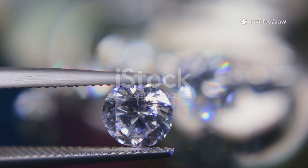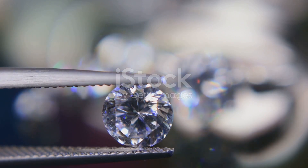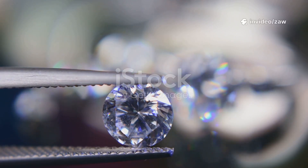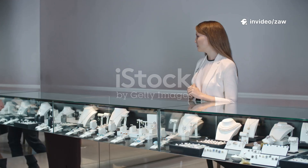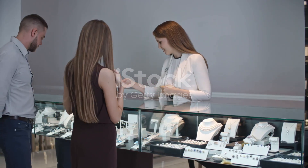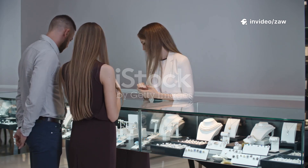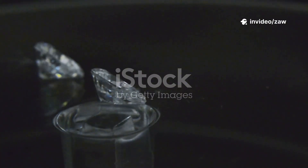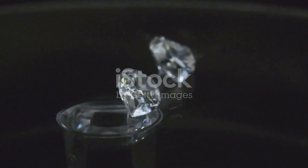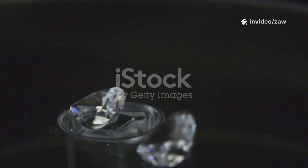In recent years, lab-grown diamonds have exploded in popularity, transforming the jewelry industry and capturing the imagination of a new generation of buyers. These dazzling stones, created using advanced technology, are now found in jewelry stores around the world, offering a fresh alternative to traditional mined diamonds. More people are choosing them for engagement rings and other jewelry thanks to their affordability and accessibility. Lab-grown diamonds typically cost much less than natural ones, letting buyers get a bigger, more brilliant stone for their budget, without compromising on quality or size.